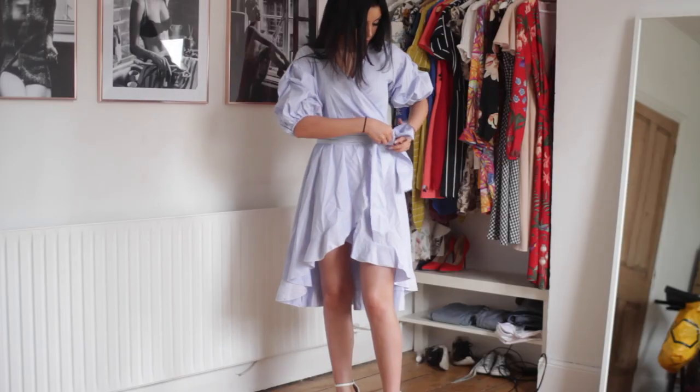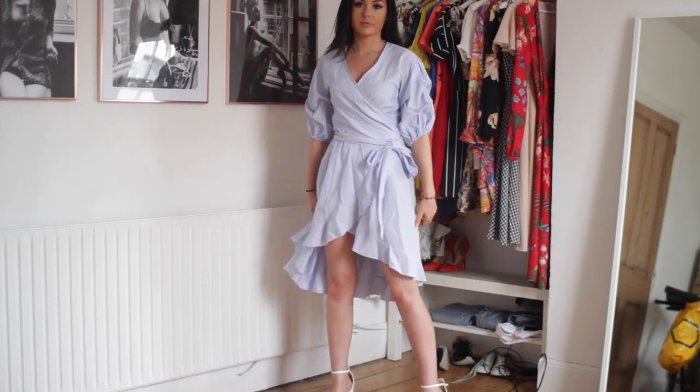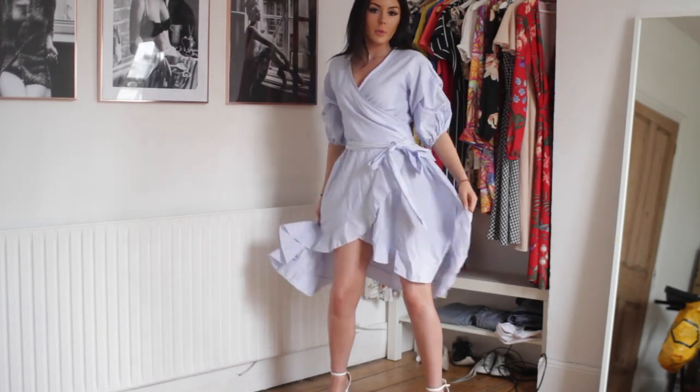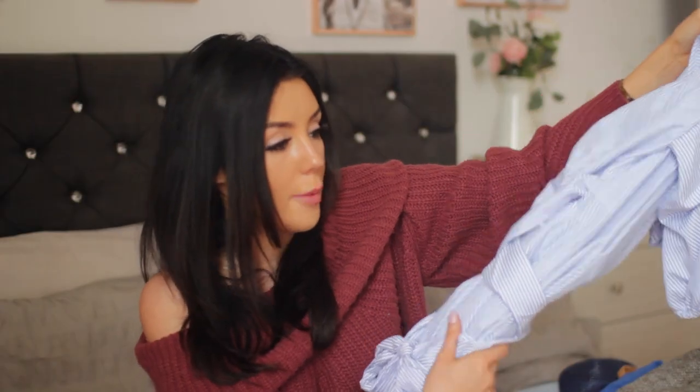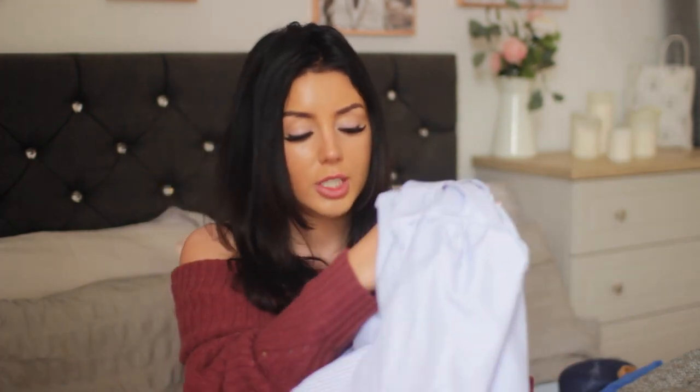The last piece from Shein might be my favourite as long as it fits right. It is this really beautiful white and blue striped dress — my two favourite colours. It's got tighter sleeves and kind of balloon sleeves, it's ruffly and it's high-low. It looks so pretty on the model. I'm thinking this with some blue heels or some white strappy sandal heels will look so cute. I am so excited to try this on.